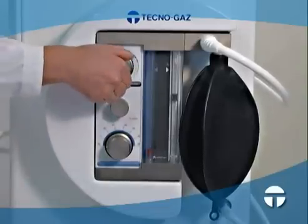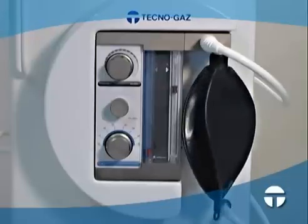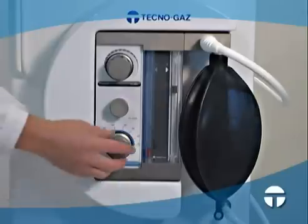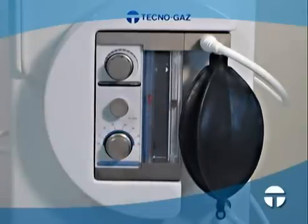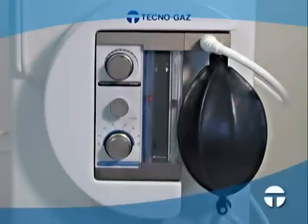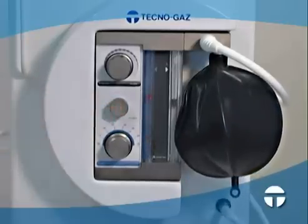Master Flux Plus is equipped with a specially designed system to make administering flows safe and easy. The oxygen knob establishes the flow the patient requires. The nitrous oxide concentration is then regulated using the proportioning knob. The flows' percentage concentration is regulated automatically.